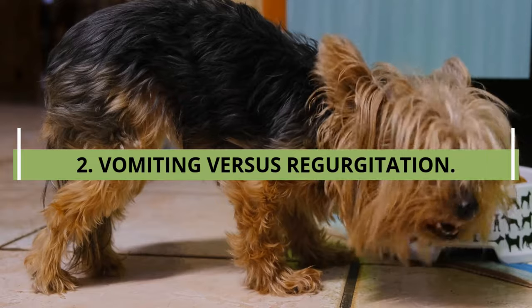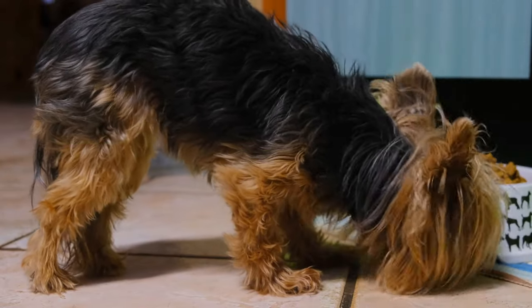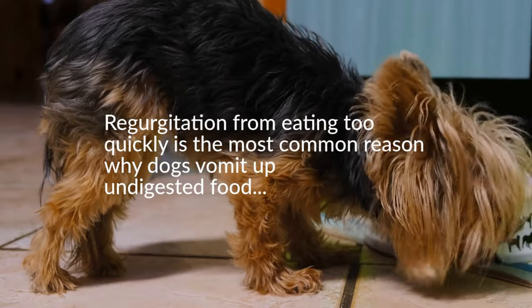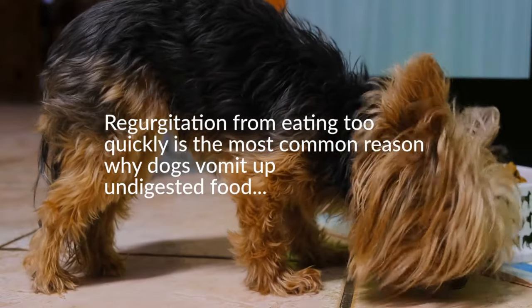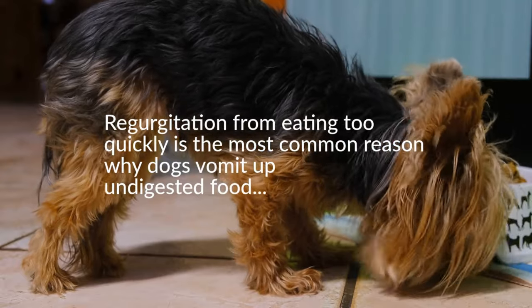Since regurgitated food is undigested, it can be tubular in shape, like the esophagus. Regurgitation from eating too quickly is the most common reason why dogs vomit up undigested food. There are often no warning signs such as retching to alert you that your pet is about to regurgitate — it's almost like the dog didn't expect it either.